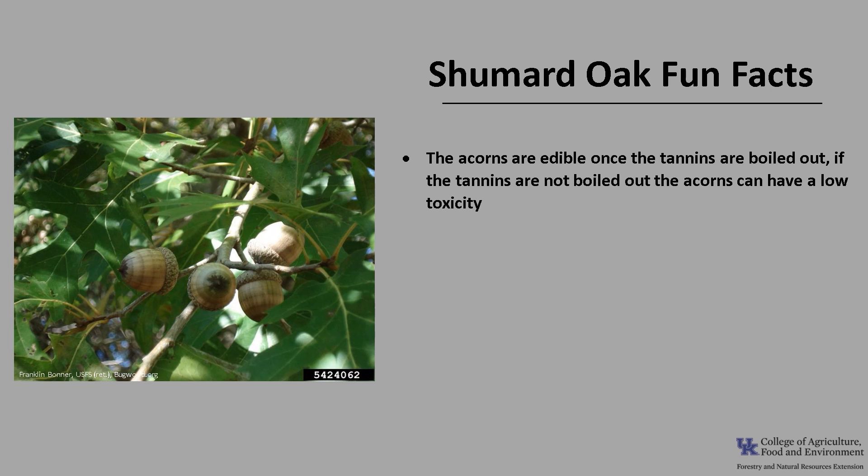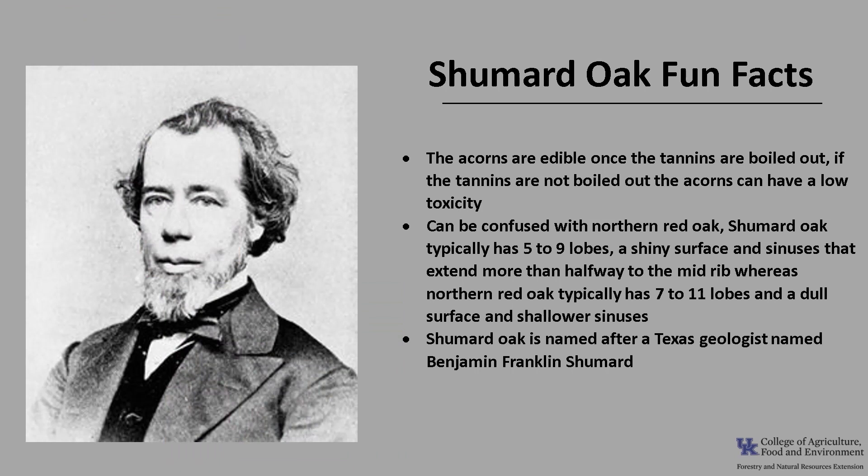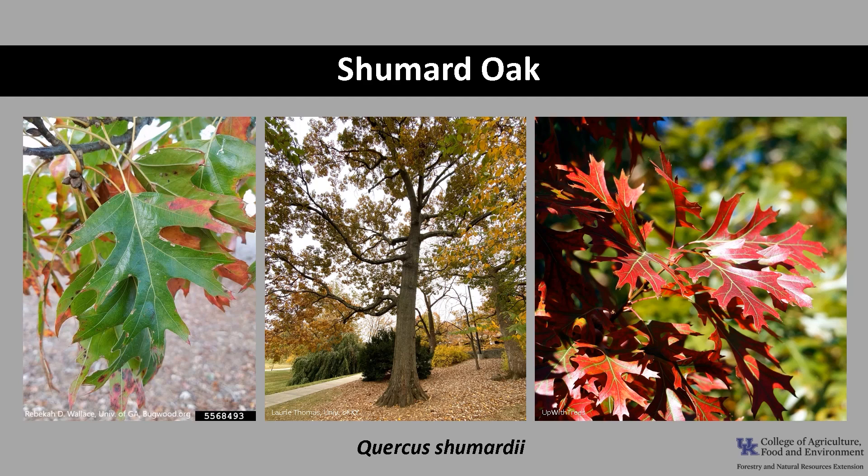Now for a few fun facts about Shumard oak. The acorns are edible once the tannins are boiled out; if the tannins are not boiled out, the acorns can have a low toxicity. Shumard oak can be confused with northern red oak: Shumard oak typically has 5 to 9 lobes, a shiny surface, and sinuses that extend more than halfway to the midrib, whereas northern red oak typically has 7 to 11 lobes, a much duller surface, and sinuses that only extend about one-third or maybe halfway to the midrib. Shumard oak is named after a Texas geologist named Benjamin Franklin Shumard. The scientific name Quercus is Latin for oak, and the species name shumardii is in honor of Benjamin Franklin Shumard. I hope you get the opportunity to get out into your woodlands, a local park, or neighborhood and see this wonderful red oak.